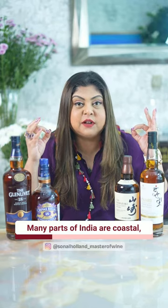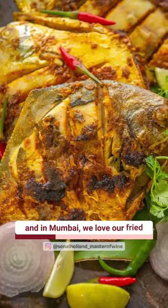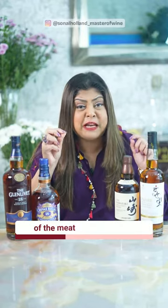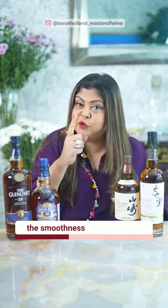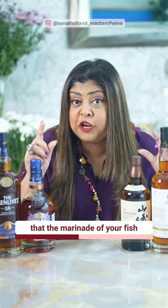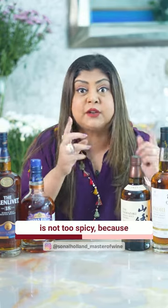Number two, fried fish. Many parts of India are coastal and in Mumbai, we love our talahua fish plate with our strong scotch. The crispy outer layer of your fish and the tenderness of the meat really enhances the smoothness of your whiskey. It is just so satisfying. Just make sure though that the marinade of your fish is not too spicy, because otherwise you're going to really feel the alcohol burn.